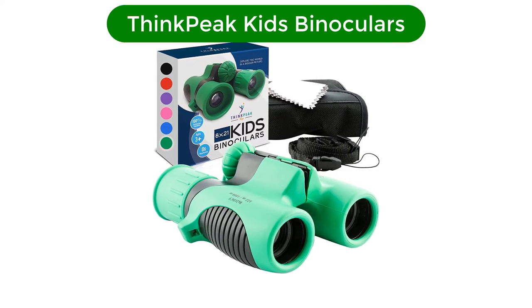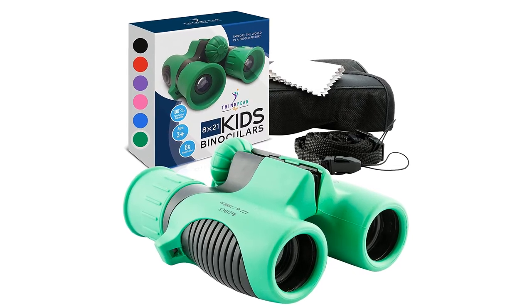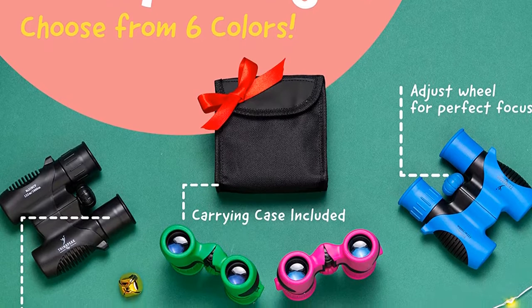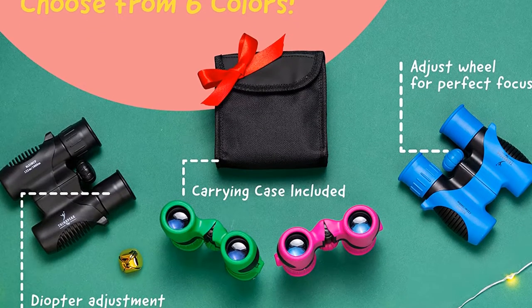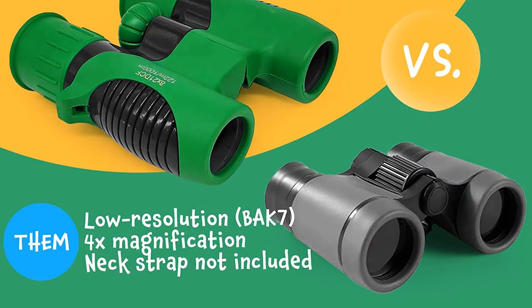Number 1. Our top pick is ThinkPee Kids binoculars. They come in a variety of fun colors and in the perfect size. Binoculars are difficult instruments to master, even for adults. So when shopping for younger children, you'll want to buy a model designed for their little faces and hands.